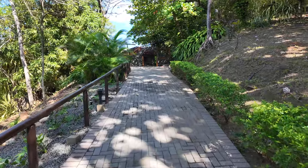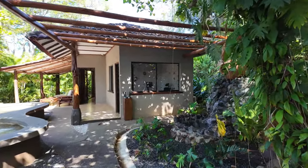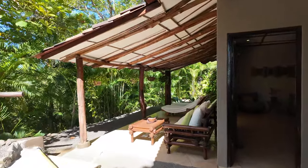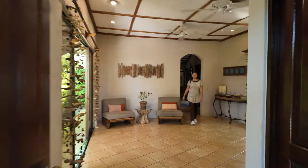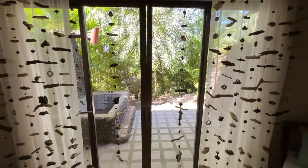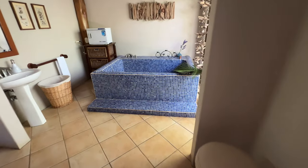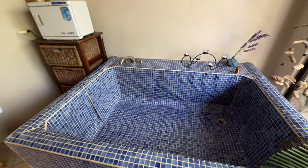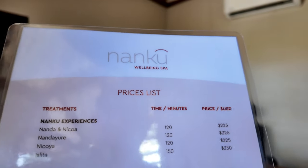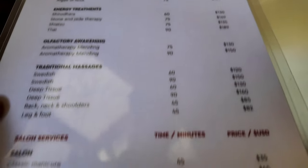The spa is called Nanku. By the way, they do have carts and buggies so you won't have to walk like I did — I'm just walking because I like the exercise. This is the couple's room, and there's a tub with hot water. Services available include massages, facials, body treatments, salon, and waxing.